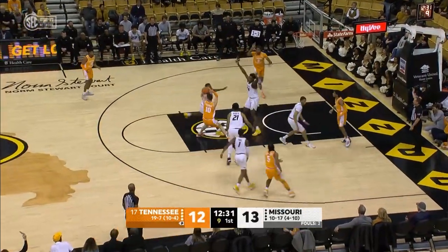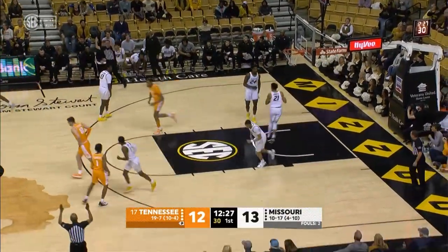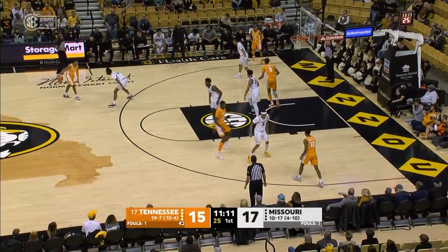Gets to Fulkerson, spins, pulls up, can't get a shot off, gives to Bailey. He's going to launch a three out front and hits. Money. And a back-and-forth first half.